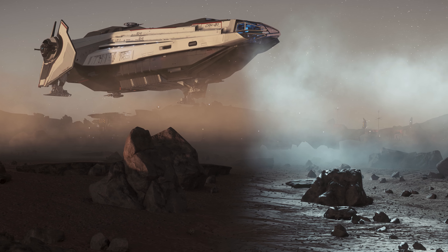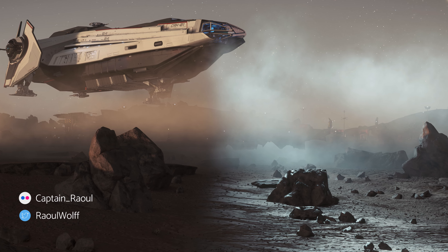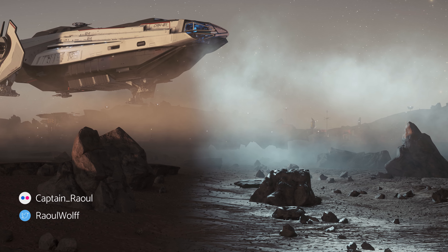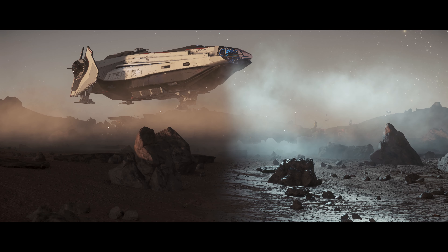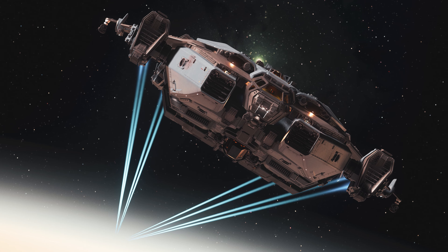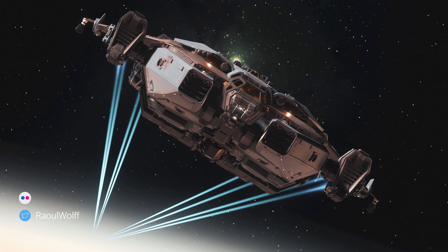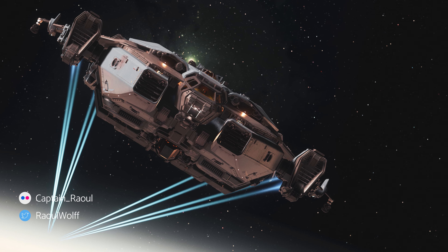Captain Raul flexes those landing skills and captures the Carrack coming down to rest. The lighting against the kicked-up dust gives a really cinematic feel, and the structure in the background provides a good sense of location — it's a well-framed shot. Another properly framed shot from the Captain gives a nice front-side view of one of the most commonly lauded ships in the game.